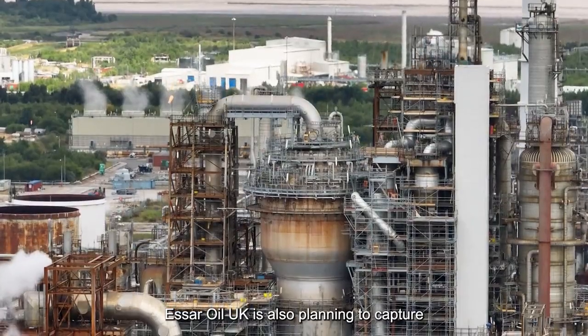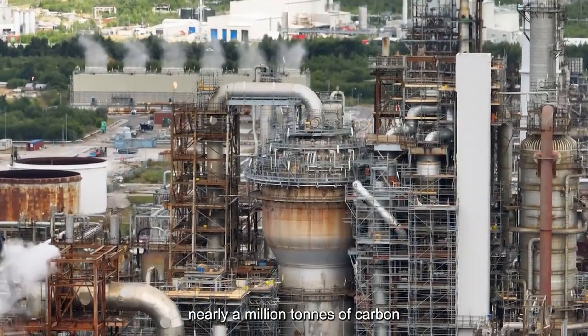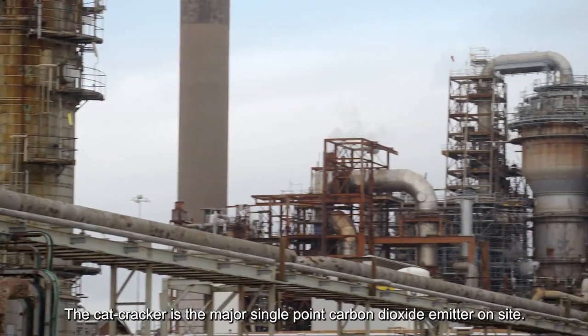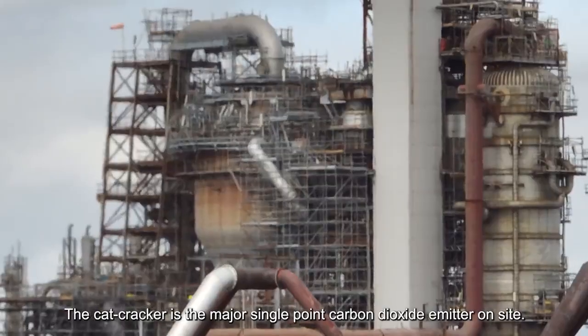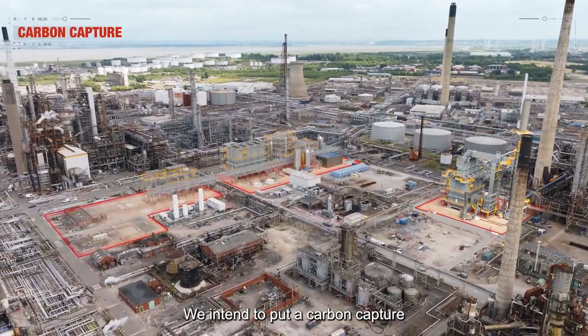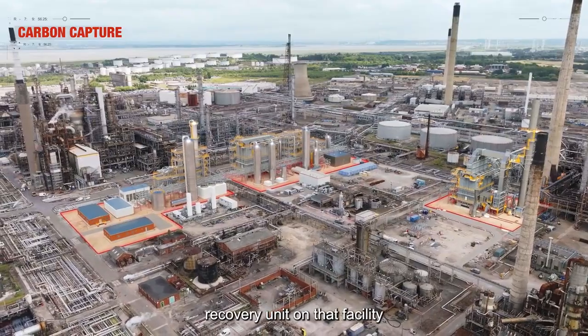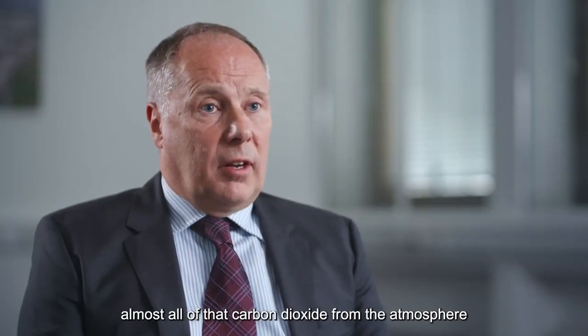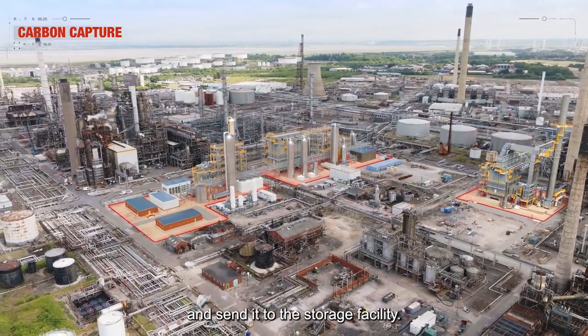SR Oil UK is also planning to capture nearly a million tonnes of carbon a year from the catalytic cracker. The cat cracker is the major single point carbon dioxide emitter on site. We intend to put a carbon capture recovery unit on that facility, and that will eliminate almost all of that carbon dioxide from the atmosphere and send it to the storage facility.